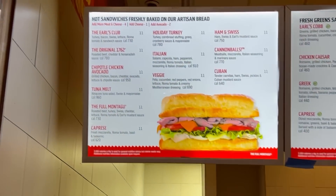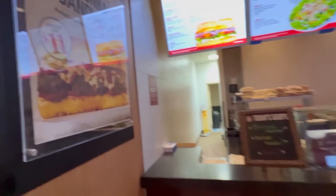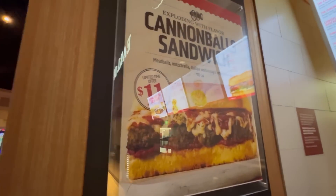Here's the menu right here. Limited time — the Cannonball sandwich. We've had this one, it's really good.